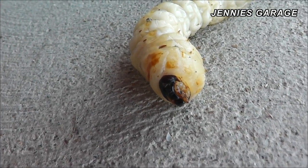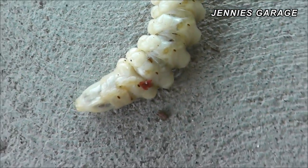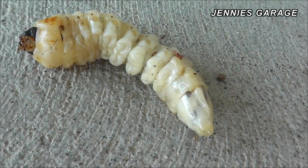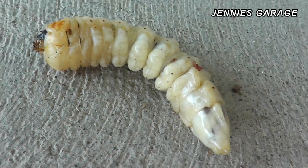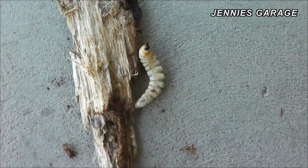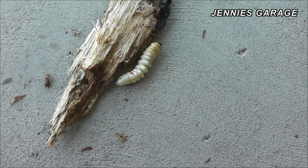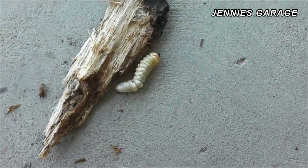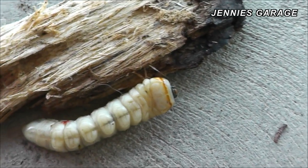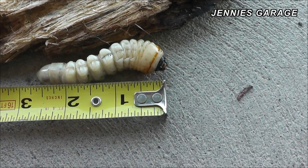I don't think it likes me. I'll leave it here for now. I'll give it a piece of wood to keep it company. My head's going to explode if I come out here in 10 minutes and the piece of wood is gone and this thing has doubled in size. Look at it move. I think fully extended, it's over three inches long.